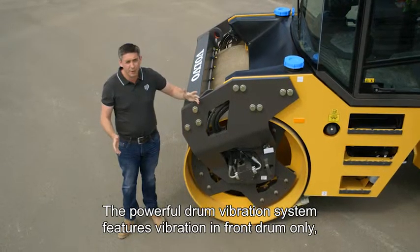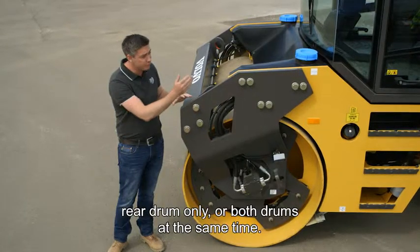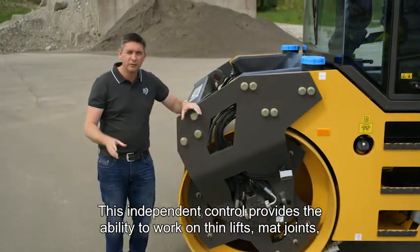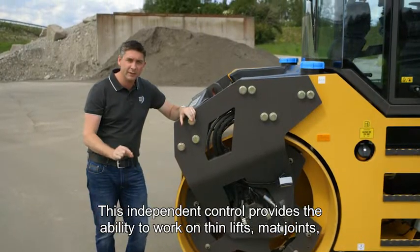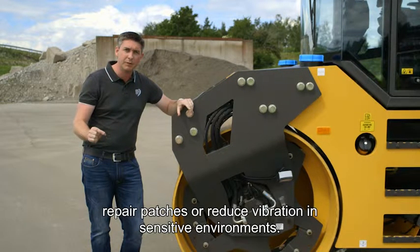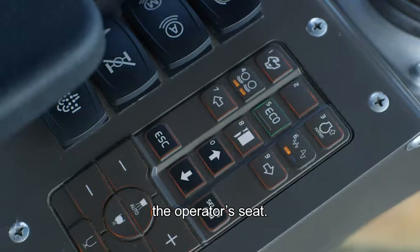The powerful drum vibration system features the ability to vibrate in front drum only, rear drum only, or both drums at the same time. It's this independent control which gives the ability to work on thin lifts, mat joints, repair patches or reduce vibration in sensitive environments. The vibration mode can easily be changed from the console next to the operator's seat.